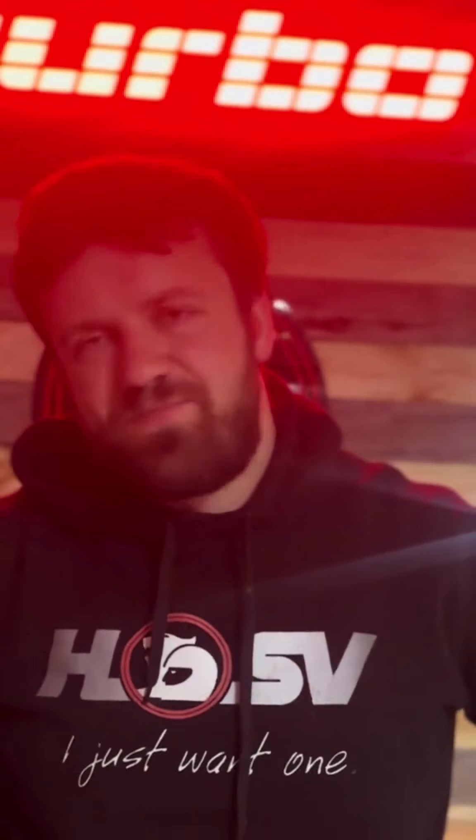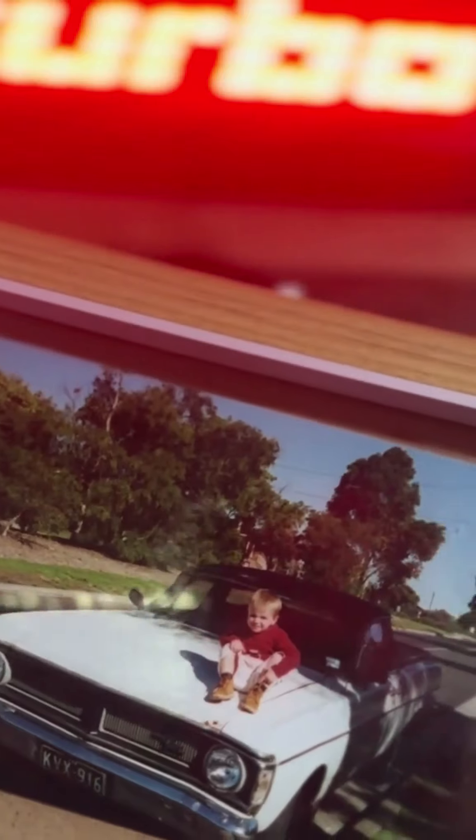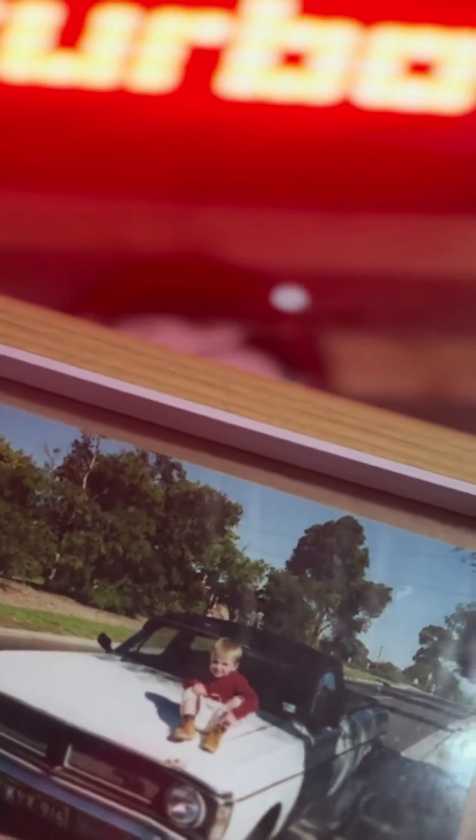This is a photo of baby Deakin sitting on my grandpa's 351 XY Ute. Unfortunately that Ute is long gone, but I would absolutely love an XW or an XY Falcon.